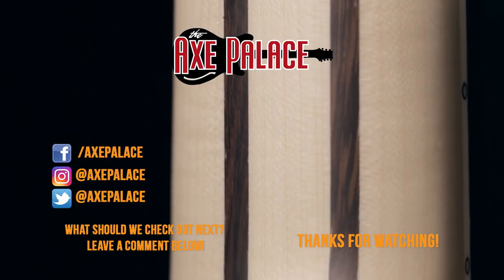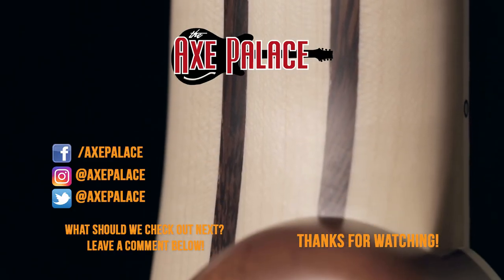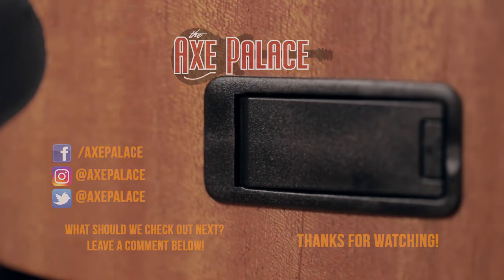All in all, this guitar is super sick and is more than equipped to handle the needs of most modern players. We have them in stock now — get yours at AxePiles.com.